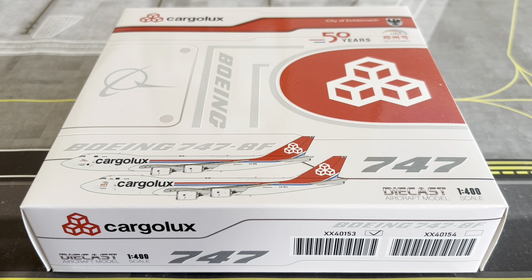What's up travelers, welcome back to another video here on the channel SJ Aviation HQ. Today we have the model review of the Cargolux Boeing 747-8 freighter made by JC Wings.